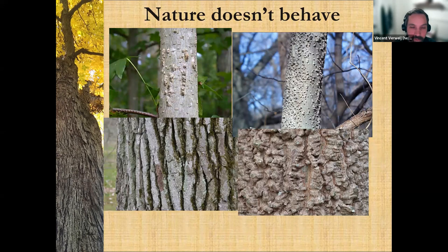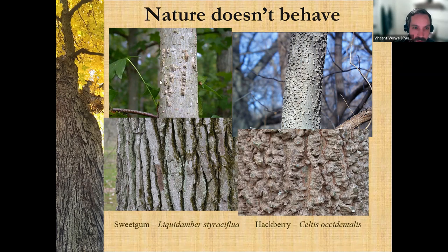Just because you feel like you've identified it, sometimes nature doesn't behave. Sweet gum and hackberry look very much alike with this 'boardy' bark — boardy is another really good description for some of these trees when they're young, and then they look nothing alike when they're older. So it's also good to know there's a lot of change over time with these trees. Sweet gum and hackberry are very unrelated, but when they're young they look very similar with the boardy bark.